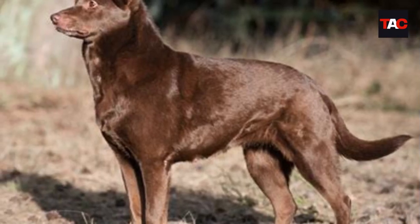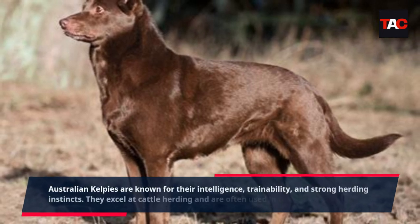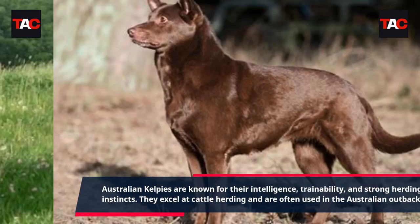Australian Kelpie. Australian Kelpies are known for their intelligence, trainability, and strong herding instincts. They excel at cattle herding and are often used in the Australian Outback.